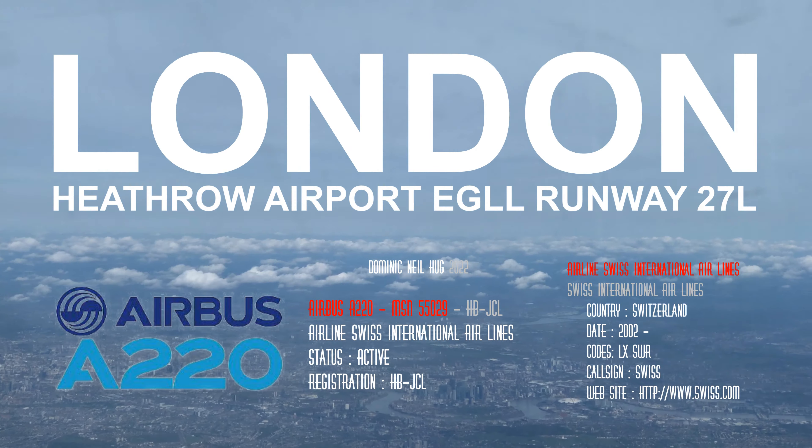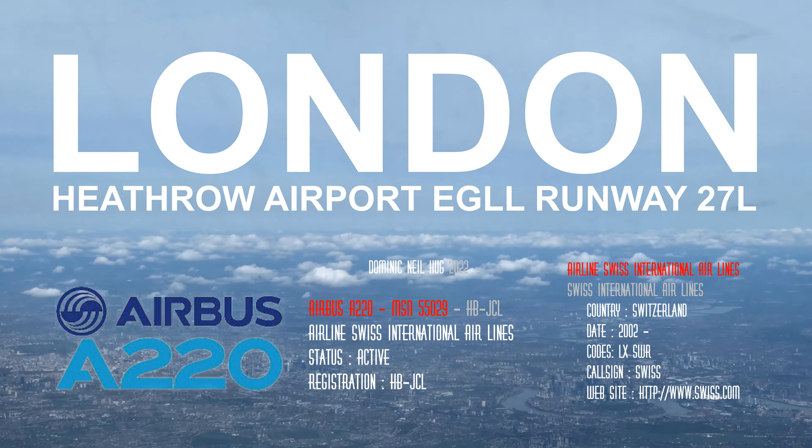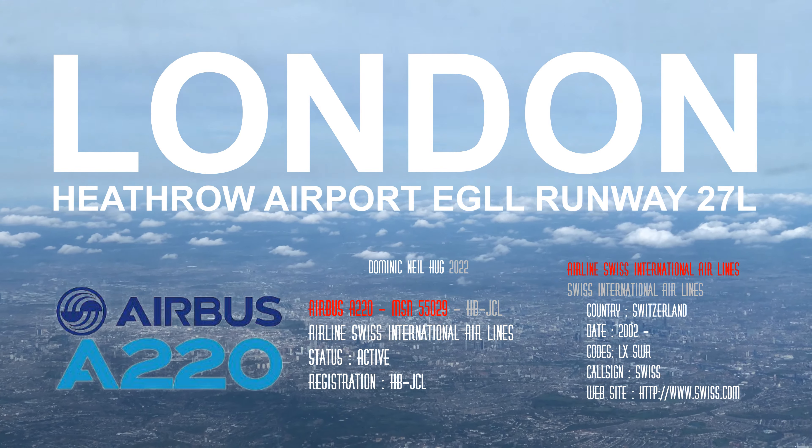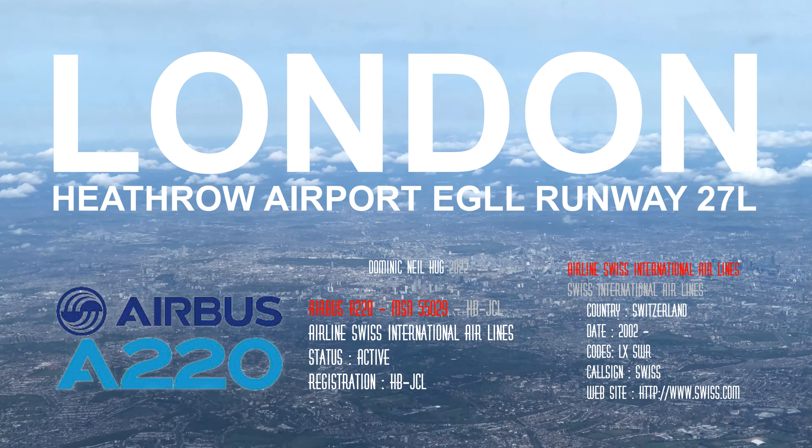Welcome back dear viewers, thank you for joining the ride today into Heathrow. Two seven left is the arrival runway with our brilliant A220 incoming from Geneva this time.